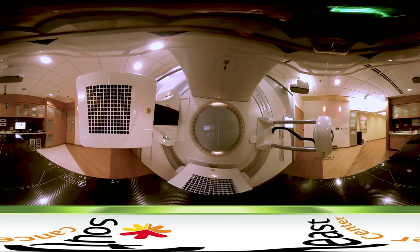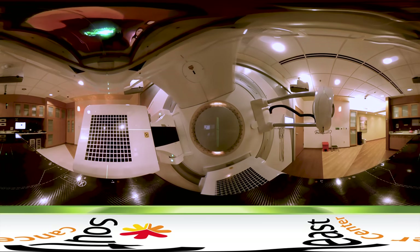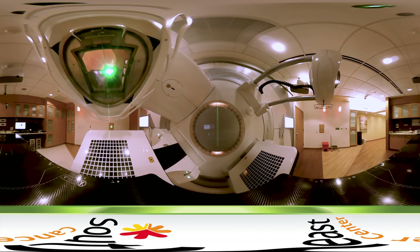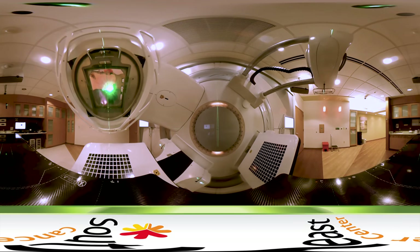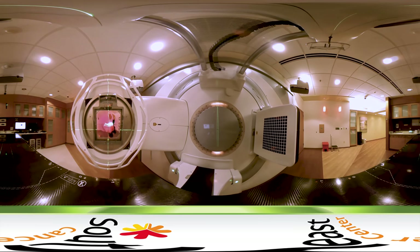The radiation process is painless and your treatment will be closely monitored by our team of experts while you are in the radiation suite by use of real-time video. Your cancer care team will review what you can expect throughout your treatment and the anticipated side effects.